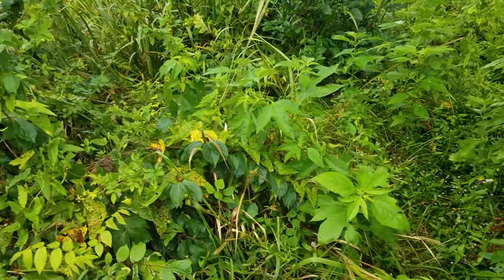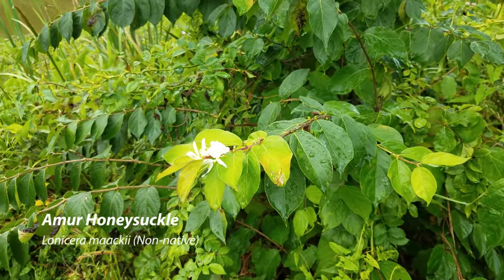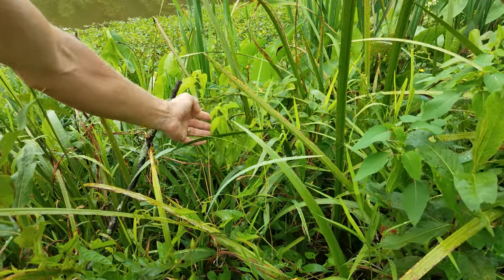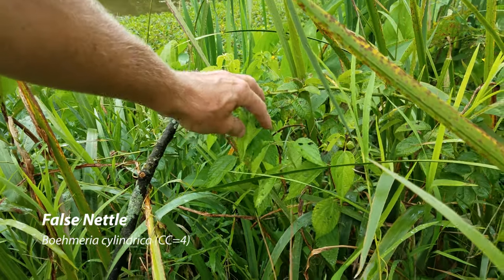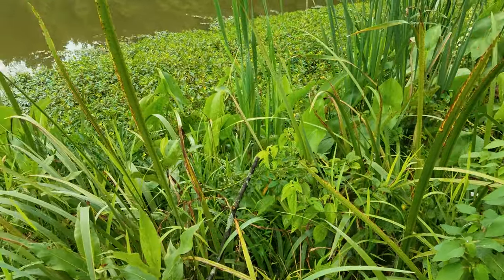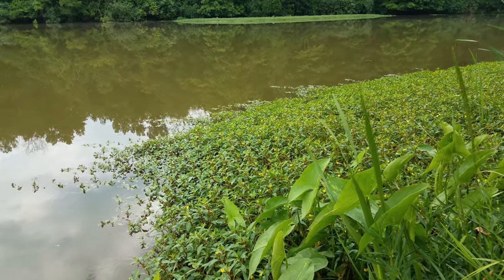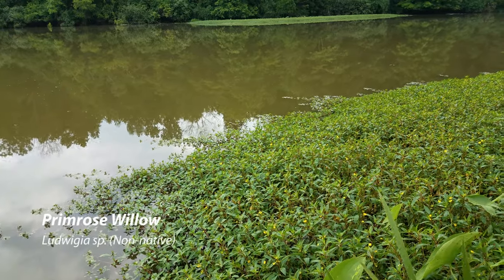We've got some honeysuckle. In here we have false nettle, which we just talked about in our video last week — in our woodland walk. It's a nettle, but it obviously doesn't have the stingers, because I can touch it. As we get closer to the water, you get the obligate wetland plants. Reaching out into the water in a carpet all along this shoreline — there's almost an island of it over there — is primrose willow.